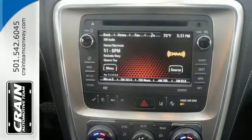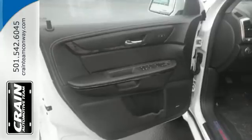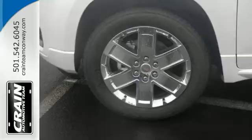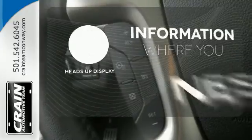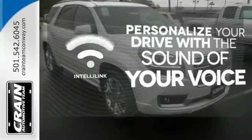Stay safe and connected with OnStar with 4G LTE Wi-Fi hotspot, while the color touchscreen media display, hill hold control, and rear park assist give you extra peace of mind. The Bose sound system gives you a rich listening experience. The heads-up display will give you all the information you need right where you need it.